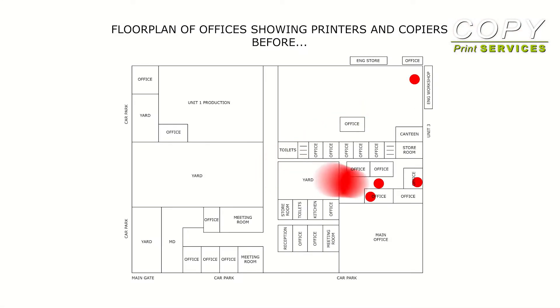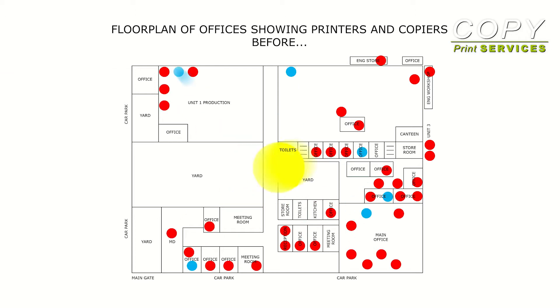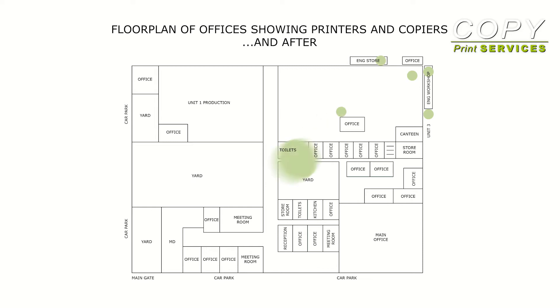The positioning of copiers and printers around your premises gives you the control over who prints what and where, which is critical to optimising your working environment. Our job is to plan and deliver this printing and copying network for you.